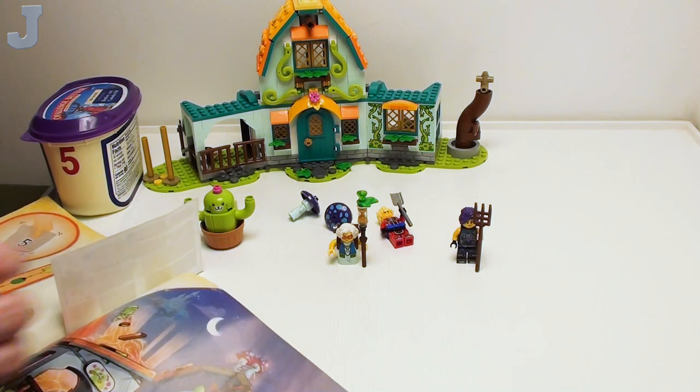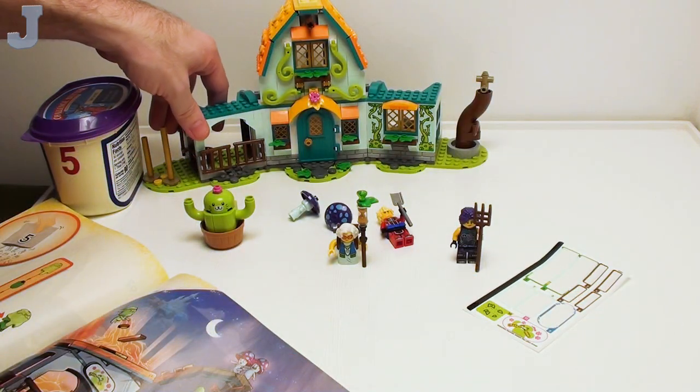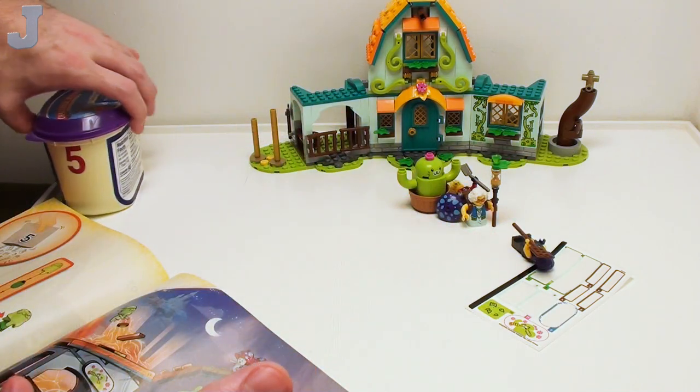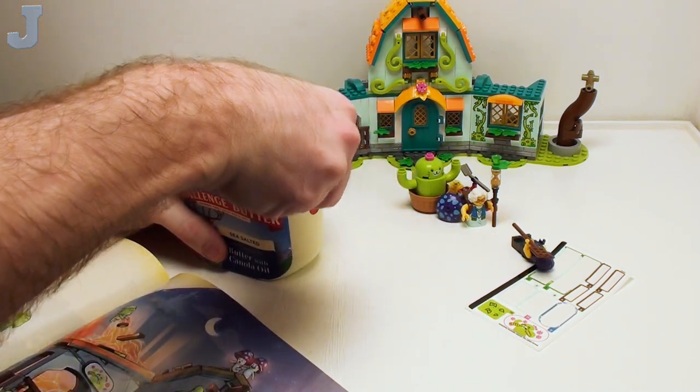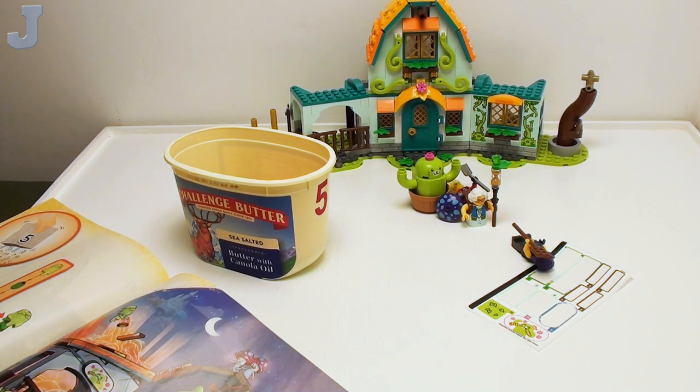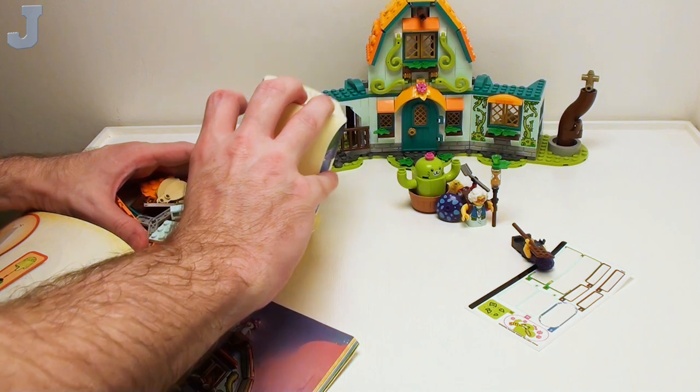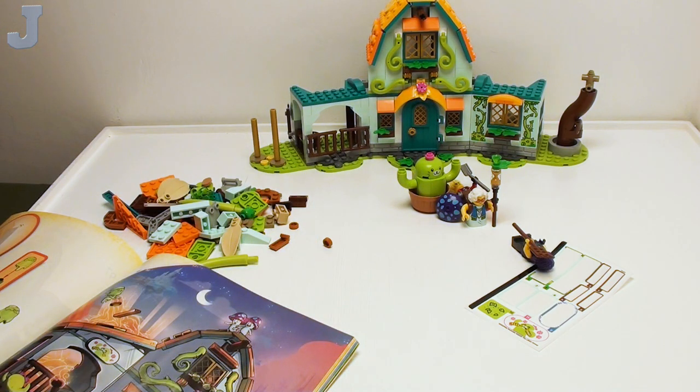We did stop at bag 5. Today is the 7th of July, 2023.